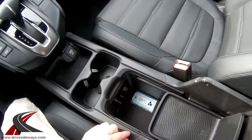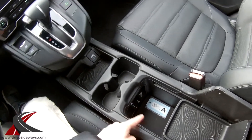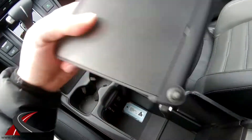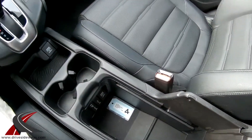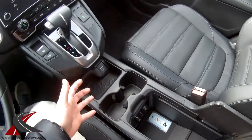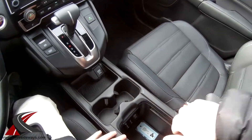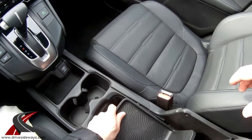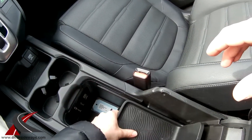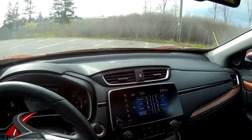That armrest bin slides to reveal a couple more USB plugs and another 12-volt adapter — one USB is one amp, one is one and a half amps. The tray itself removes fairly easily, so if you just want a large open bin — say, to drop your purse in — you can do that and put it back when needed.